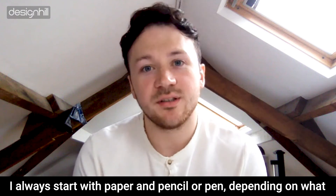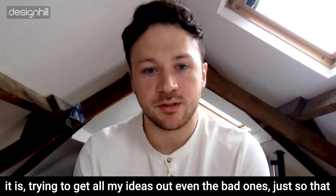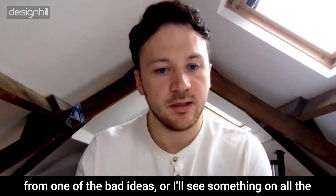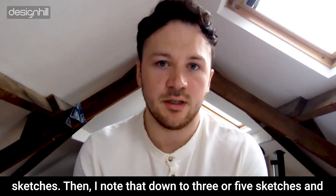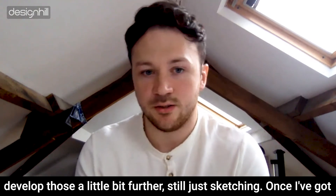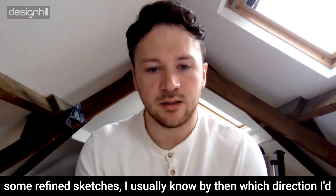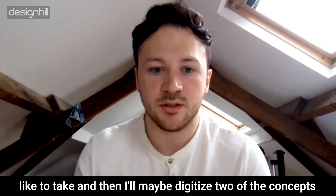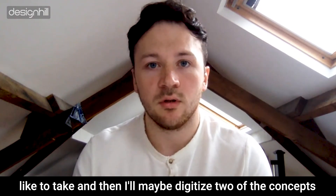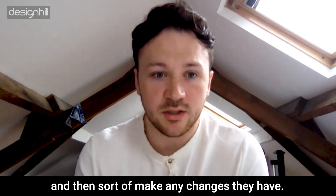I always start with paper and pencil or pen, and try to get all my ideas out — even the bad ones — so they're all on the page. An idea can grow from one of the bad ones, or I'll see something in a sketch. I narrow that down to three or five sketches and develop those further, still just sketching. Once I've got some refined sketches, I usually know which direction to take, then I'll digitize two of the concepts and send them over to the client for their thoughts, then make any changes they have.